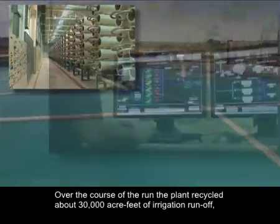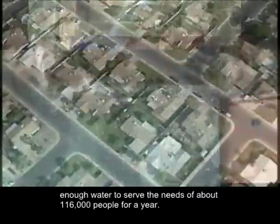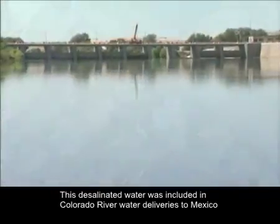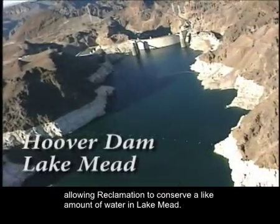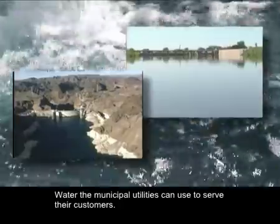Over the course of the run, the plant recycled about 30,000 acre-feet of irrigation runoff — enough water to serve the needs of about 116,000 people for a year. This desalinated water was included in Colorado River water deliveries to Mexico, allowing Reclamation to conserve a like amount of water in Lake Mead — water the municipal utilities can use to serve their customers.